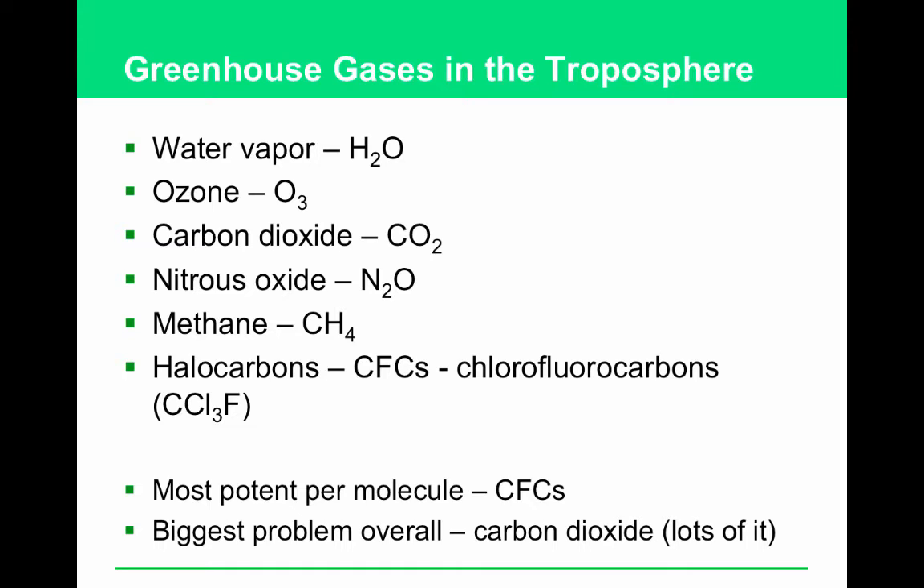The most potent greenhouse gas per molecule is CFCs; however, there's next to nothing of it in the atmosphere. The biggest problem overall is carbon dioxide because there's so much of it. It comes from burning things — coal-fired power plants, cutting down and burning forests, etc.